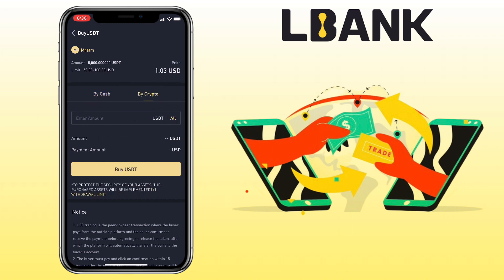Enter the amount you want to get. Below you'll see the details of your order. For this order, I will get 100 USDT and will be paying 103 dollars.